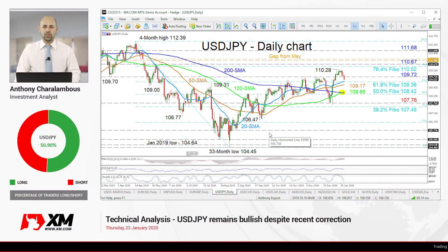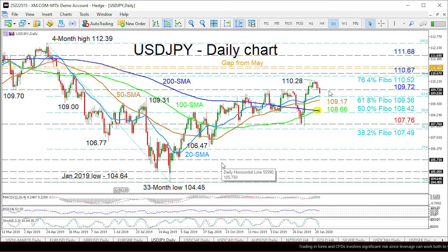Hello and welcome to another technical analysis here at xm.com. Today we'll be looking at USDJPY on the daily chart. Zooming in, we can see that the yen's positive picture seems to be losing some fuel in the recent push up from the 107.76 level. The short-term oscillators suggest that negative momentum is picking up.